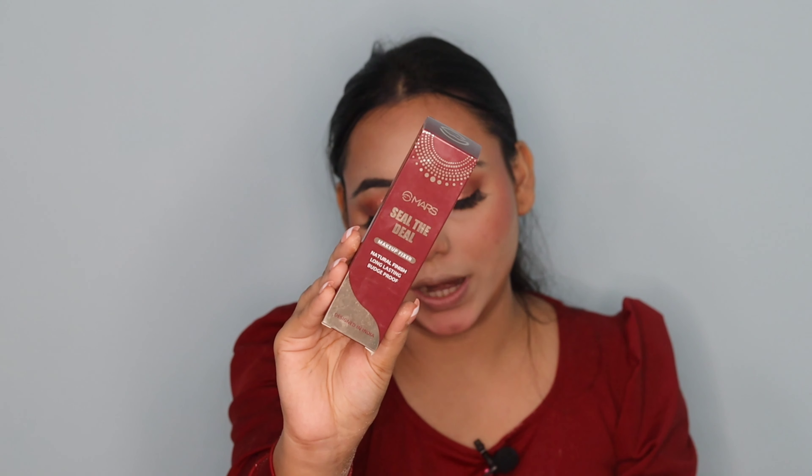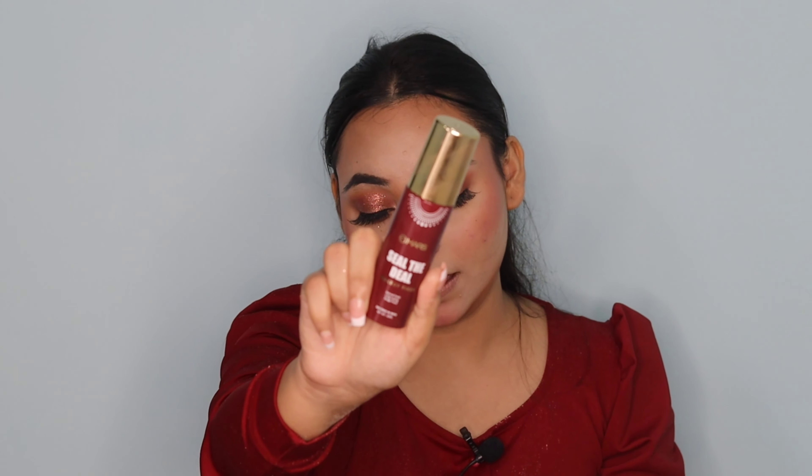Now I'll set my whole face. I'm using the Mask Seal the Deal Makeup Fixer for the first time. It gives a natural finish, makes your makeup long-lasting, and is priced at Rs. 299. I'll shake it first and then apply it. This spray is very fine and gentle on your face — not harsh at all. It feels very dewy on the skin. I have now set my face.